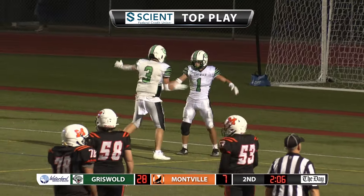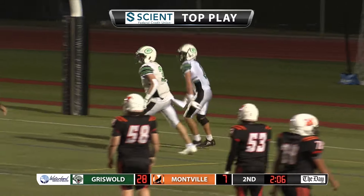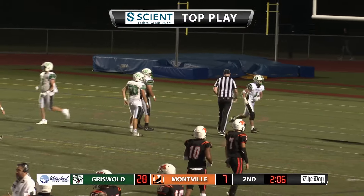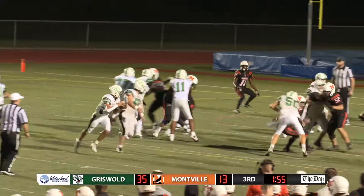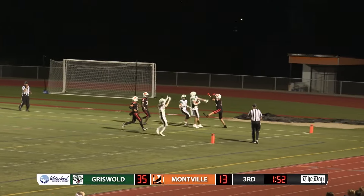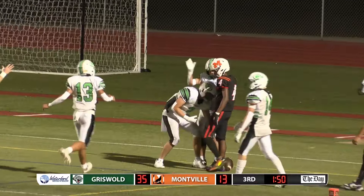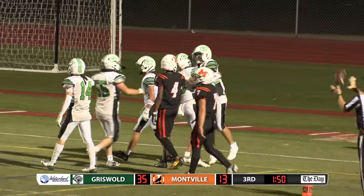That's a grade 8 candidate right there. As Cutter was not to be denied — touchdown, Wolverines. Wow. Mills keeps it himself, throws to the end zone — caught. Touchdown. Luke Cassidy on the receiving end of the Mills touchdown.